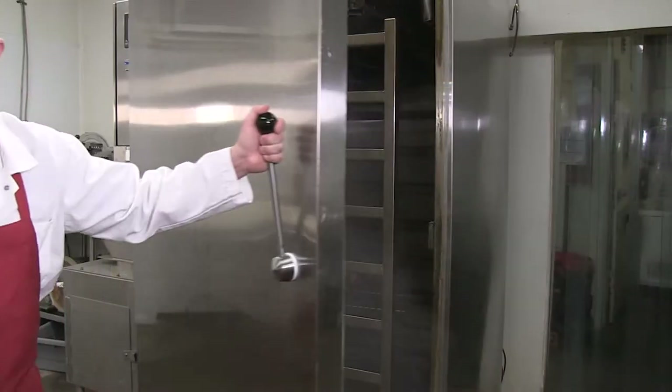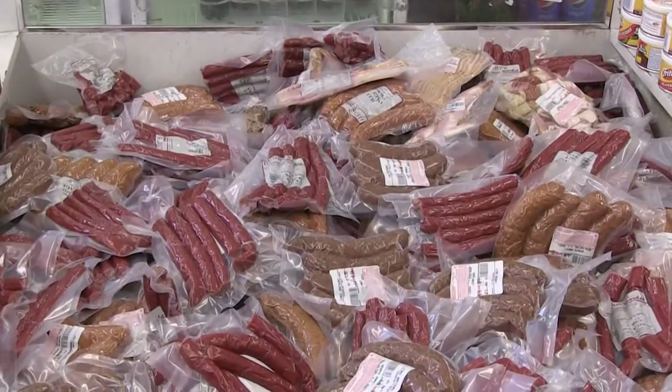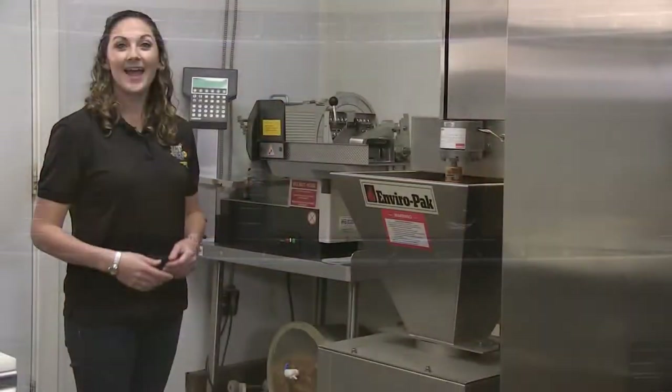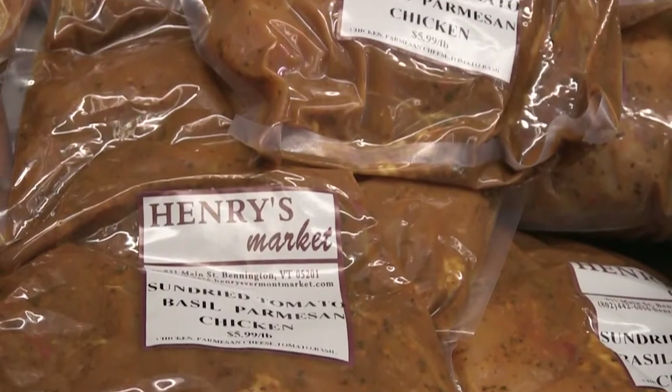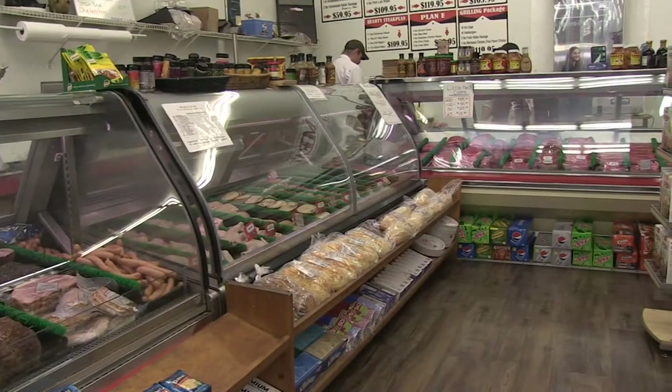Henry's has a smoker in-house, and here you'll find a crazy selection of smoked options, like their smoked snack sticks, smoked sausages, and their smoked cheddar. Henry's just upgraded to a full state-of-the-art meat processing room, and with over 20 different kinds of homemade marinades, you are guaranteed to find a new favorite flavor at Henry's Market.